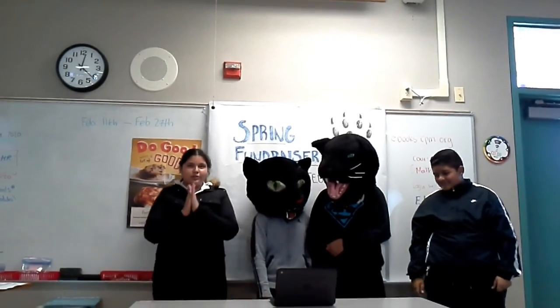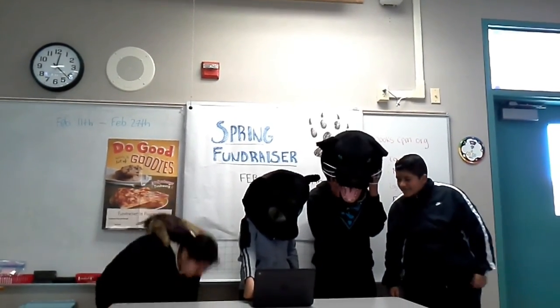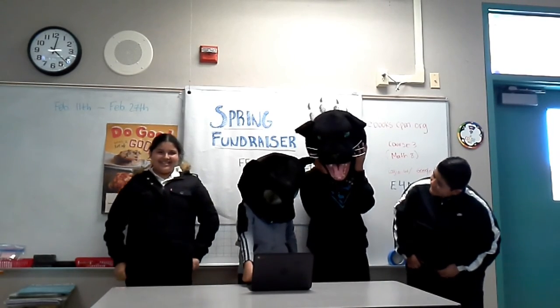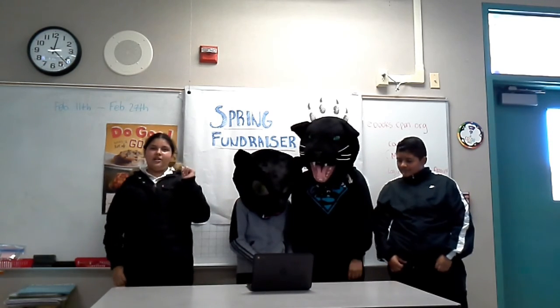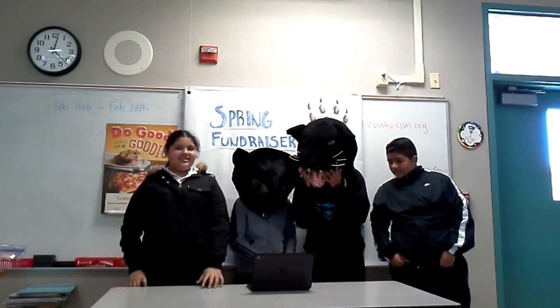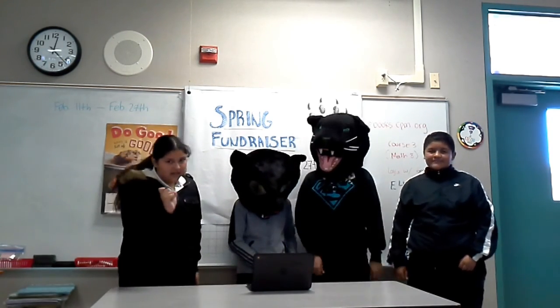The top seller will be able to attend the party and will be able to participate in the gift card free grab. The gift card free grab is where you can use one hand and grab as many gift cards as you can. They're going to be inside a bag, so you just use one hand. Try to get as many gift cards as you can, but it's only for the top seller.